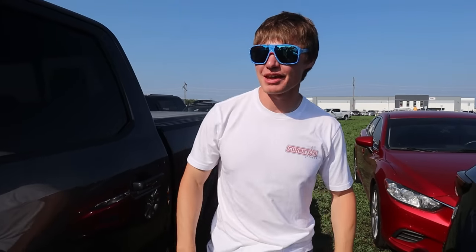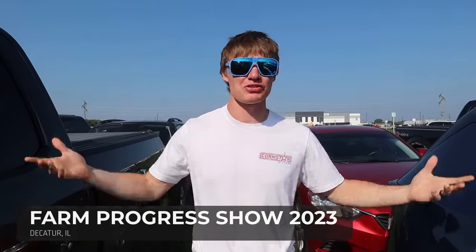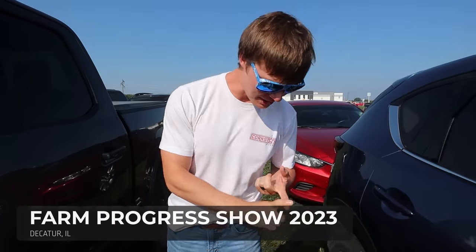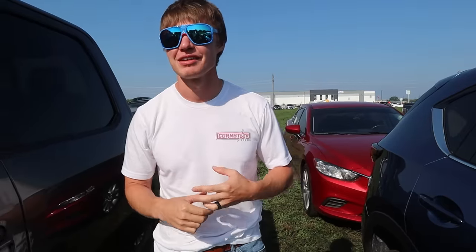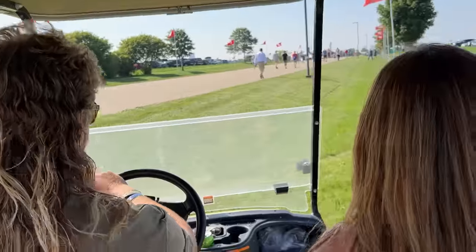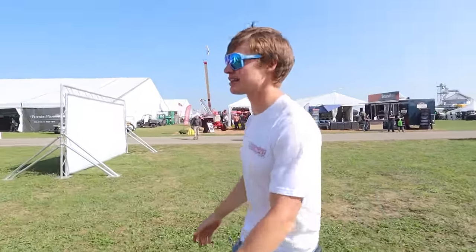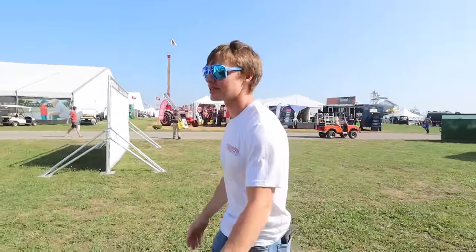Today we have a fun day. We're going to be looking at what we're going to have on the farm in 20 years. We're at the Farm Progress Show, which is basically the largest farm show in the United States. We're going to walk around and see what new technologies and equipment are coming into place. There's a lot of really cool stuff, and a lot of people that come to this thing. Anybody who is anybody in agriculture has a booth here.